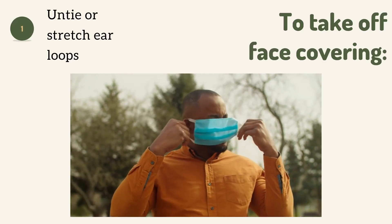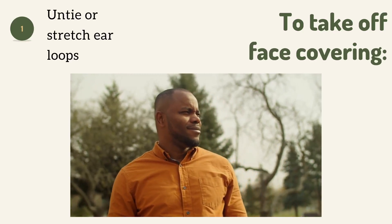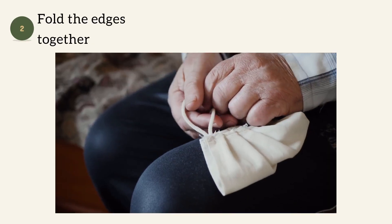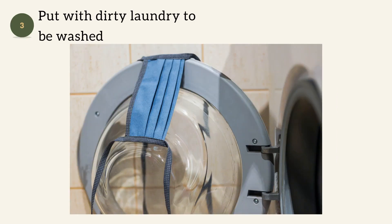Once you are back home, to take off the face covering, untie the strings or stretch the ear loops and pull the face covering directly off your face. Fold the outside corners together and place in the dirty laundry to be washed.